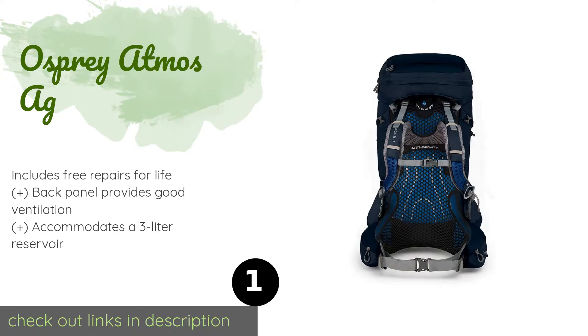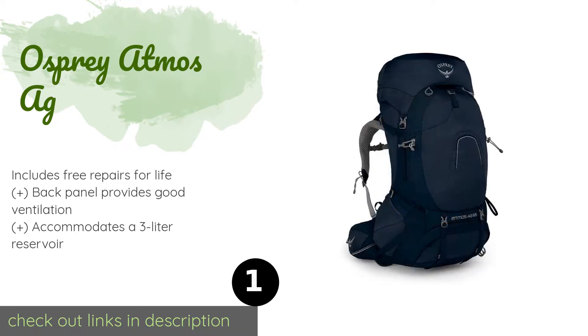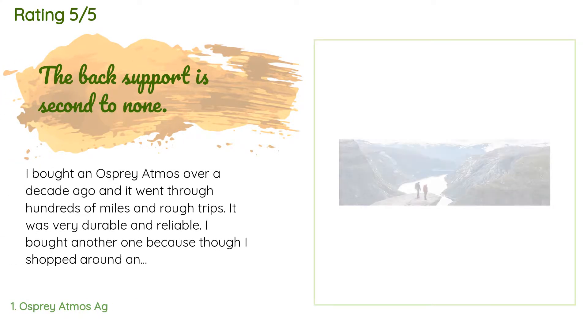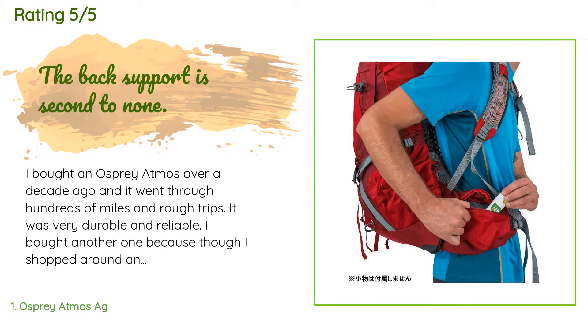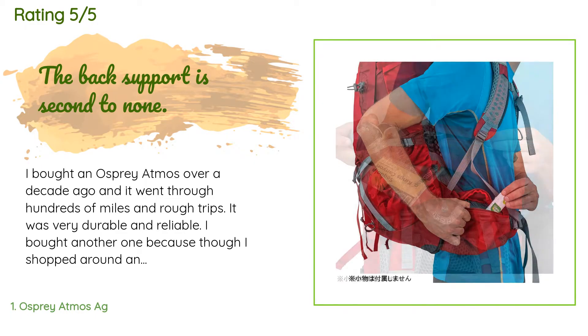This product is available on Amazon for $270. Check out the link in the YouTube description. This product is rated 4.8 stars from 526 customer reviews. A customer said: I bought an Osprey Atmos over a decade ago and it went through hundreds of miles and rough trips.